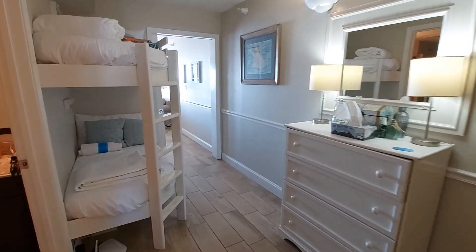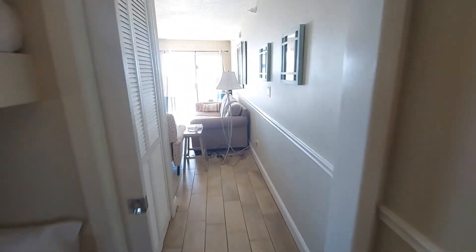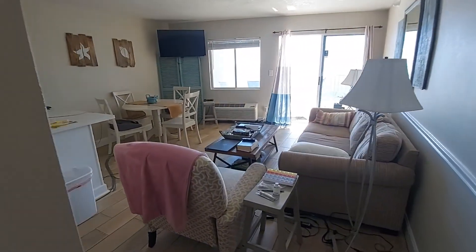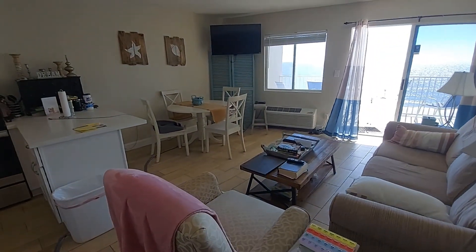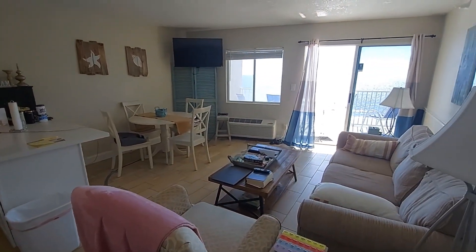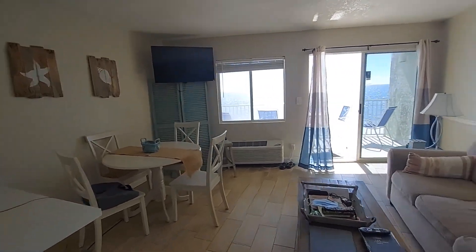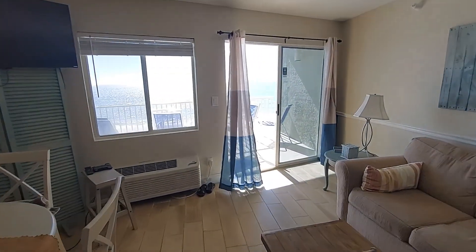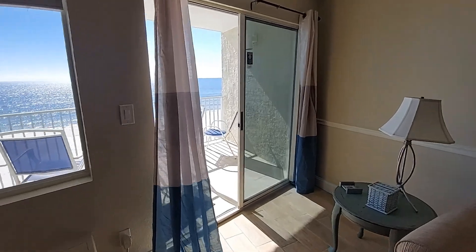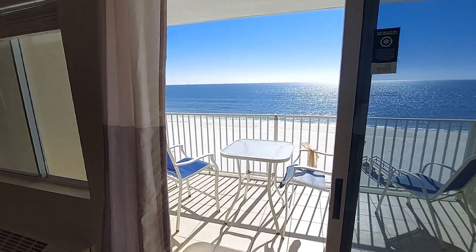So once again, one bedroom, one bath in Perdido Sky condominium building for $420,000, built in 1998, 675 square feet. It won't last long, so give me a call if you're interested.